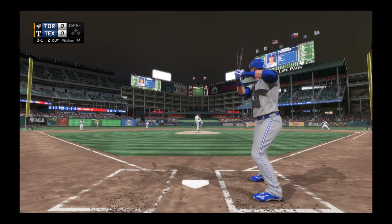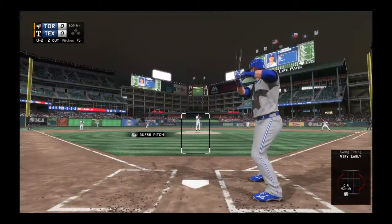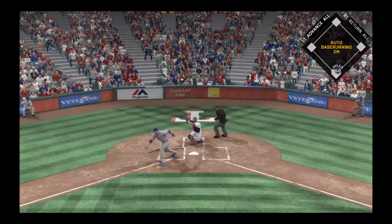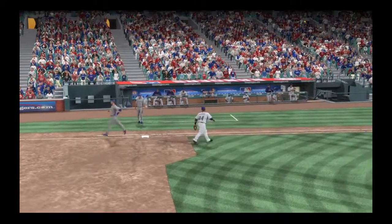A lot of pitching coaches would like to see that first-pitch strike ratio better than about 60%, but that's what he's got going for him tonight and he's pitched very well. The wind-up and the 0-2 pitch — and he chased it in the dirt. McHenry corrals it, and that ends the inning.